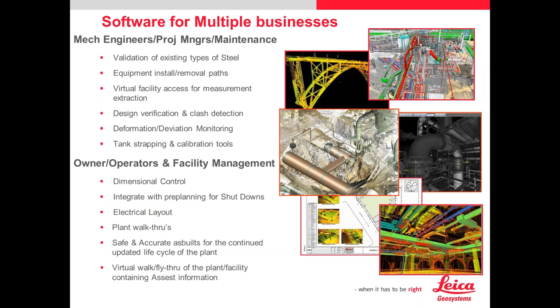We have tank strapping calibration tools that are really nice for calibrating tanks or different vessels. There's also deviation monitoring for watching for movement. Owner-operators love this — it's a great way to secure that relationship. We're working with key players in automotive, oil, gas, and refinery arenas for shutdown planning. Plant walkthroughs — we have nuclear customers that love this. Everything is gathered virtually right through the data, and there's a lot you can do with it.